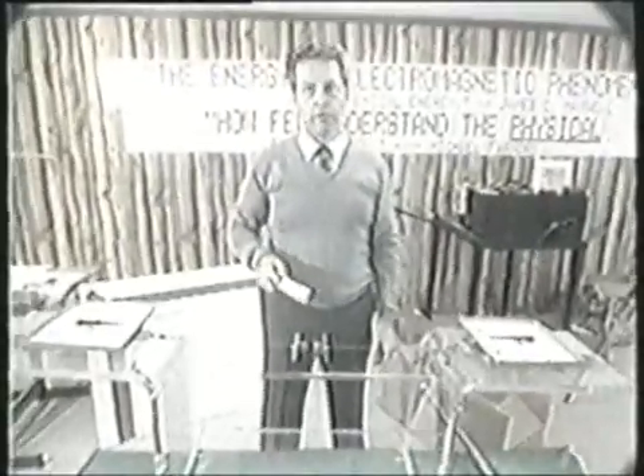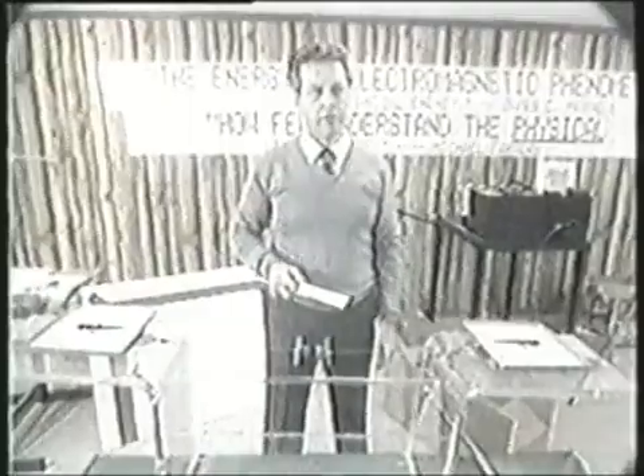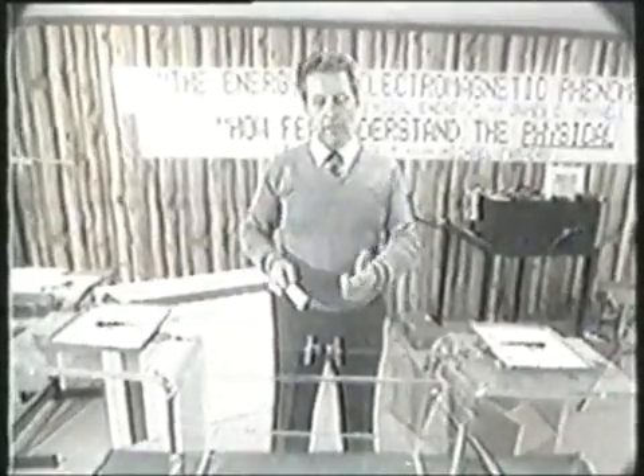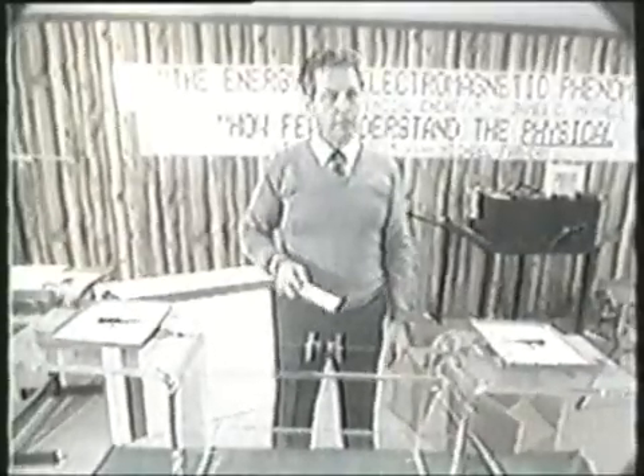A nuclear reactor that resulted from an accidental discovery of two chemists in Germany is highly inefficient — less than 1% efficient — and it resulted from an accidental discovery. This was not a result of an accidental discovery.